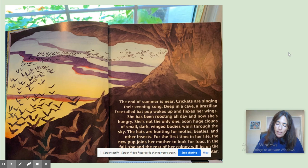The end of the summer is near. Crickets are singing their evening song. Deep in a cave, a Brazilian free-tailed bat pup wakes up and flexes her wings. She has been roosting all day and now she's hungry, and she's not the only one. Soon, huge clouds of small, dark, winged bodies whirl through the sky. The bats are hunting for moths, beetles, and other insects. For the first time in her life, the new pup joins her mother to look for food. In the fall, she and the rest of her colony will be on the move, migrating south for the winter.